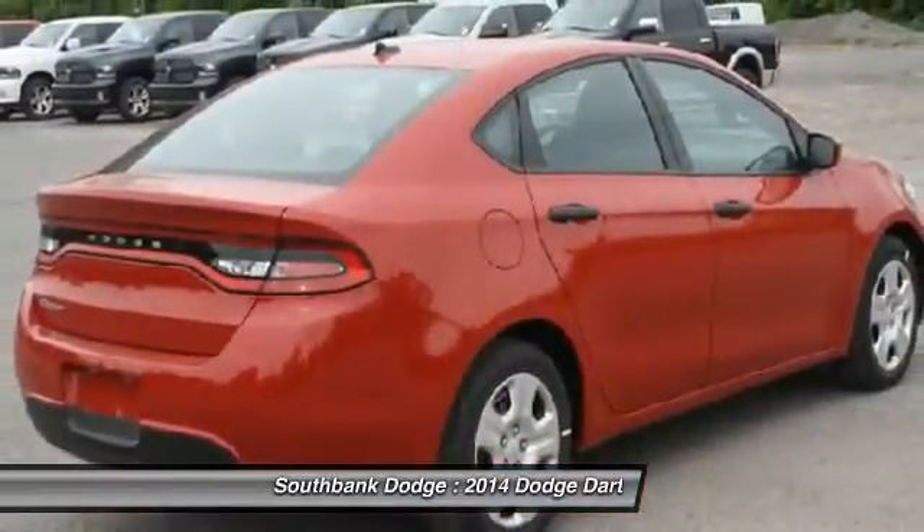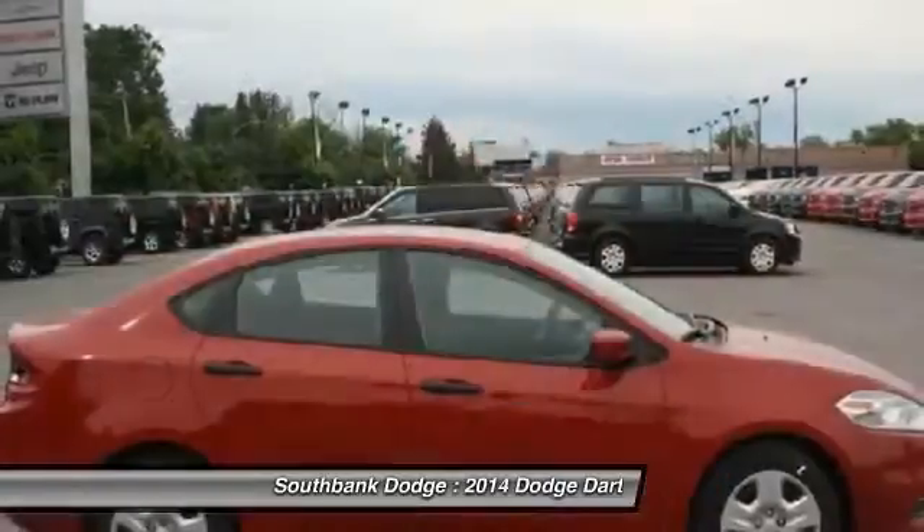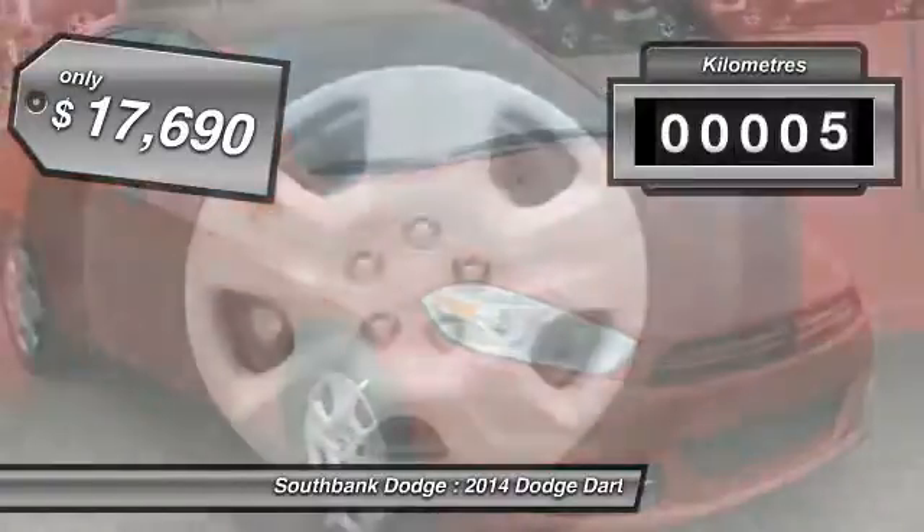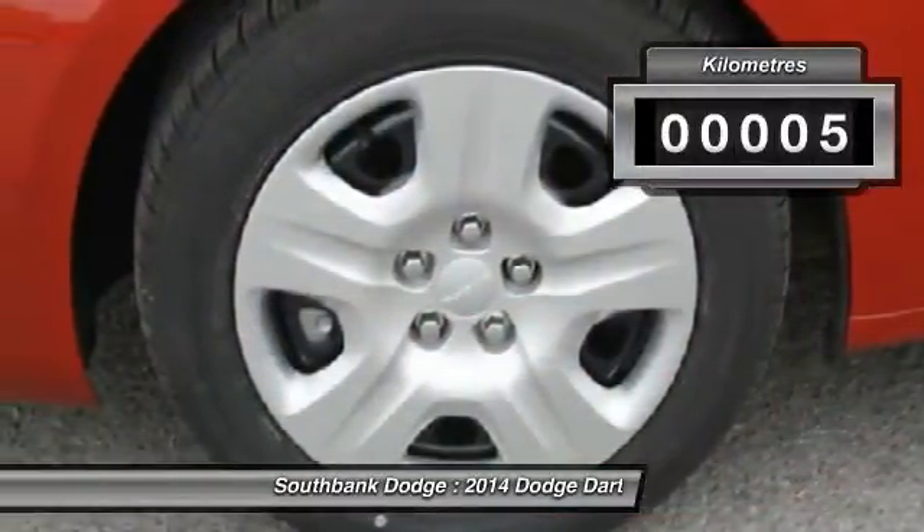Chrysler had previously applied the Dart name to a Ghia-built show car in 1956, and is priced below $20,000. This vehicle has less than 1,000 kilometers.